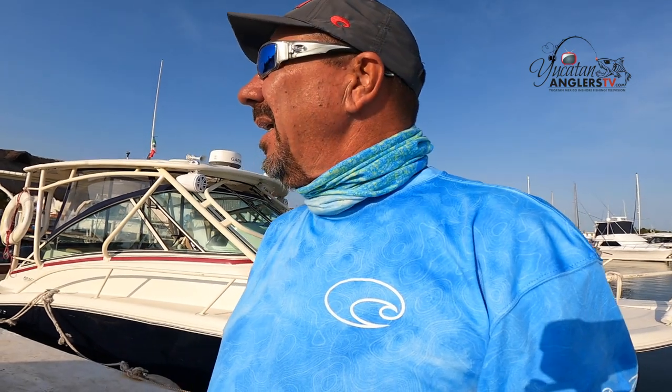Good morning and welcome to another episode of Yucatan Anglers TV, Yucatan, Mexico, inshore fishing television. I'm really excited for today. I've been waiting for a low wind day because right here in the Yucatan we have the world's longest pier at four miles long, right here in Progreso.